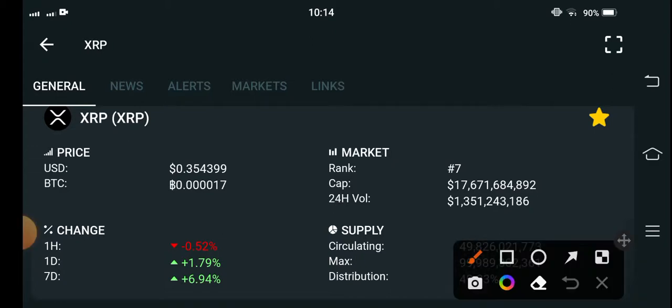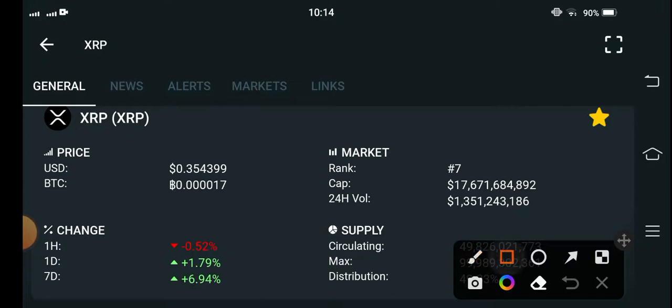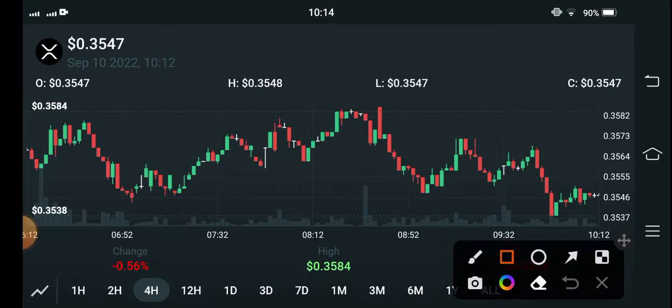If you see the current price update of XRP, the coin is moving bullish but unfortunately the last one-hour change is negative. The market is going bearish. If we do a sentimental analysis, everything is going in bearish. The current price is $0.354399 USD. You can see here the market is down, as I told you — the last one-hour change is negative.